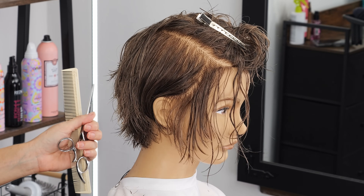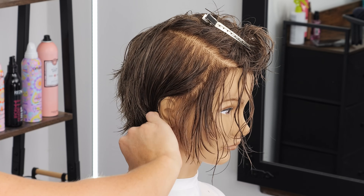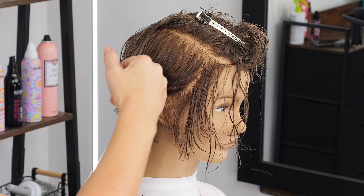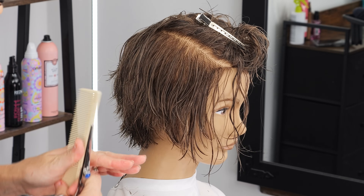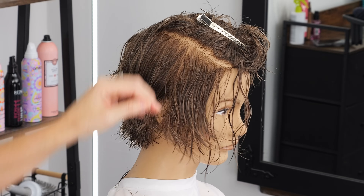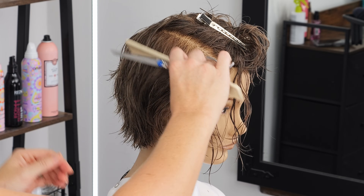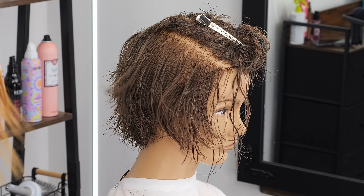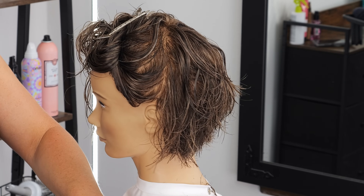I like doing the V because if you have a client that specifically tucks a lot on both sides, it just helps remove a lot of that bulk. And then when the hair is down, you can still maintain a little bit more hair here — depending on if they like to half-tuck with some of it out, or if they like a lot of face frame. This is the traditional way I have cut this type of haircut.